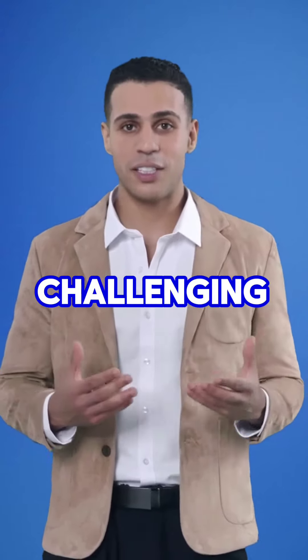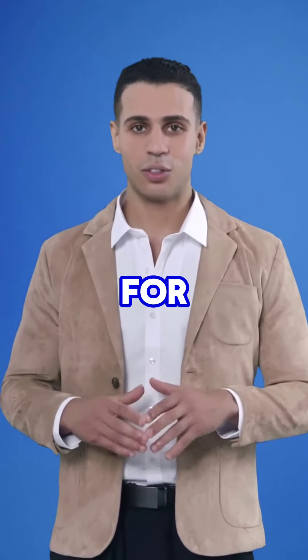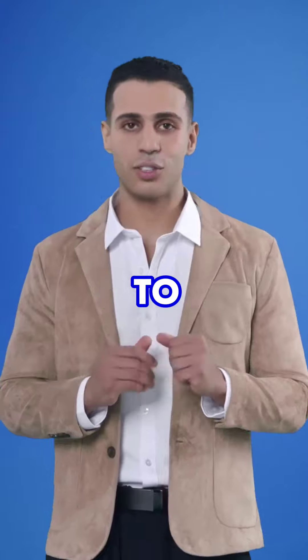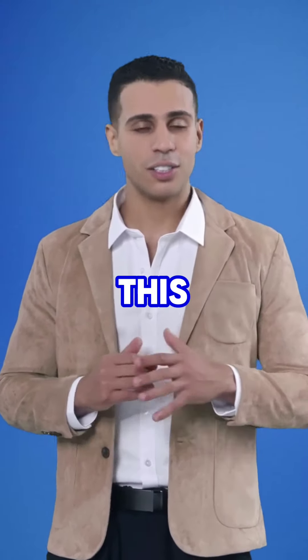That's it for today's video. I hope you found this information helpful. Don't forget to like and subscribe for more content like this. See you in the next one.